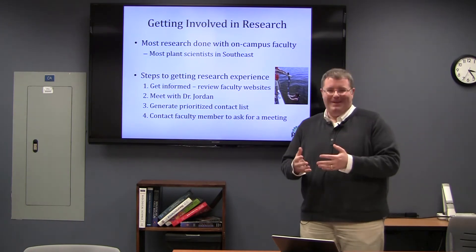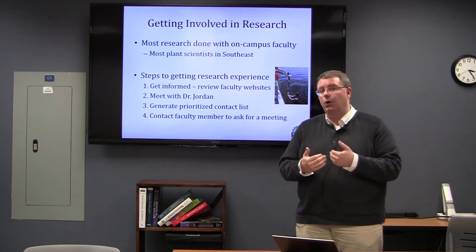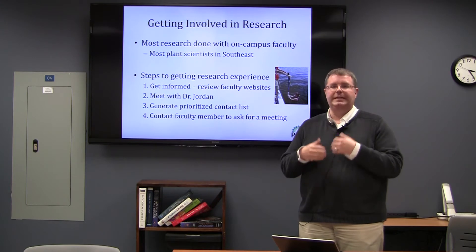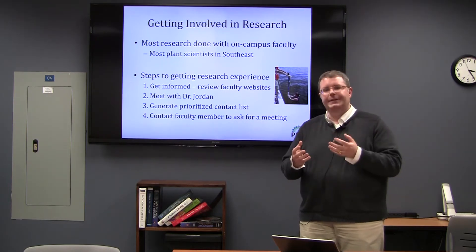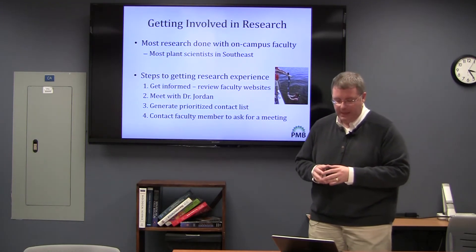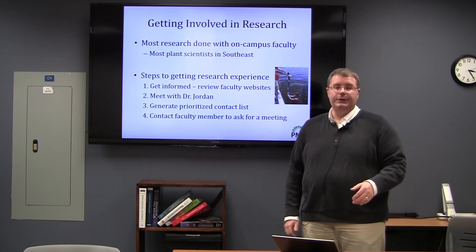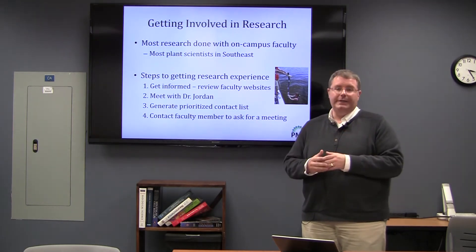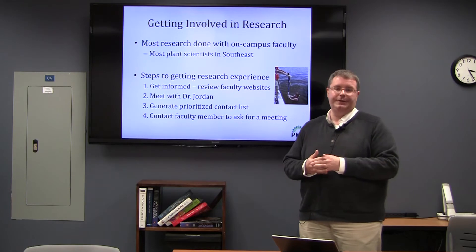If you are interested in getting research early — which I hope you are — there are a few things to think about doing. Number one, start using the web to your advantage. Look through faculty members' websites and see some of the research they're doing. You don't have to read all their papers and be an expert, but if something is grabbing your attention, make note of that and keep a running list of those faculty members you may be interested in working with. I recommend you meet with me so we can talk about what those interests are, and maybe I can help identify a few more faculty members of interest.